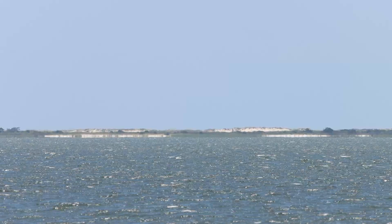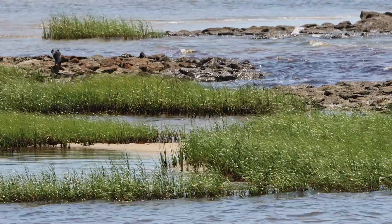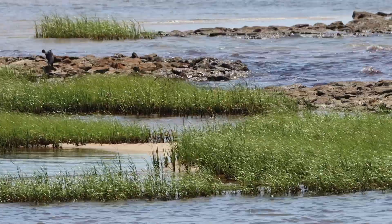Florida is vulnerable to rising seas and an increase in strong storms. How can a living shoreline like this one protect our coasts?